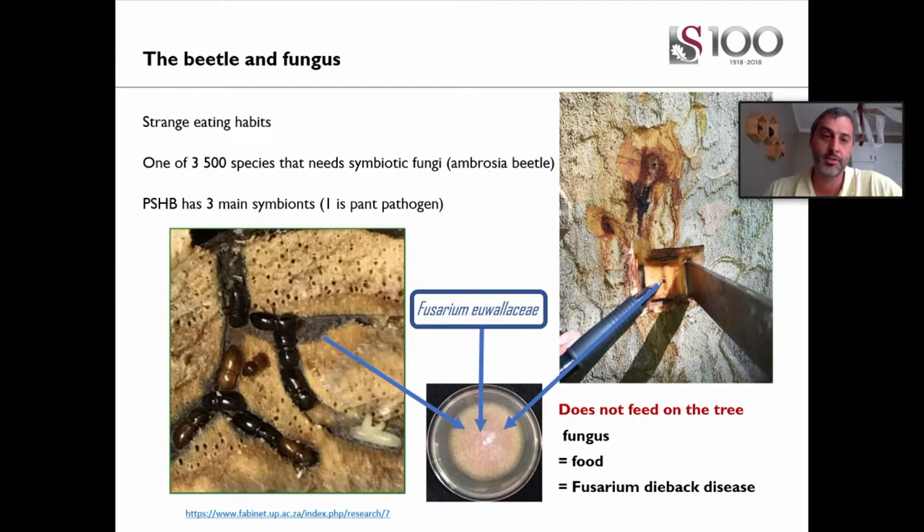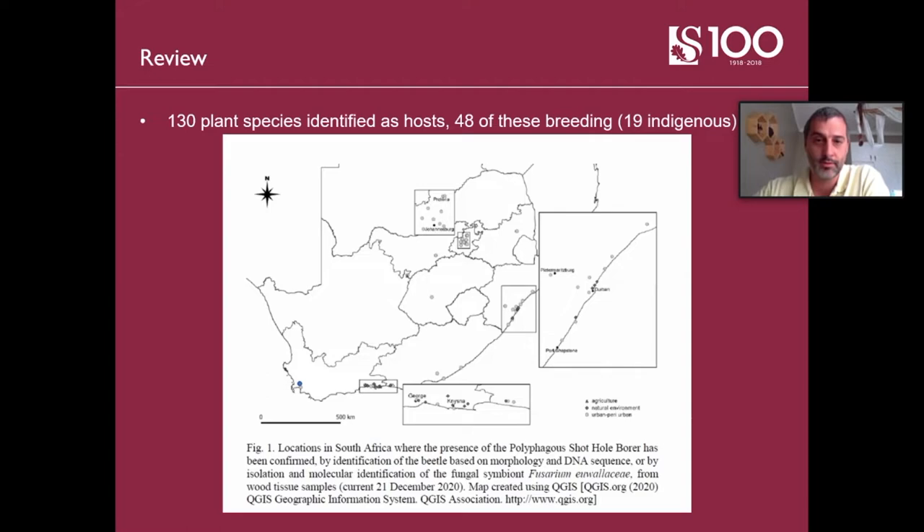Oak trees, for instance, can take about three years before they start dying from first infestation, while other tree species die within the first year they are infested. In South Africa, this beetle has spread quite far and wide. This is a recently published map of confirmed sightings — anywhere we have sequence data for the beetle or fungus. I'm situated at the bottom tip of South Africa, where a lot of the studies I'm reporting on were undertaken. For the purpose of this talk, I'll stick to the agricultural aspects.